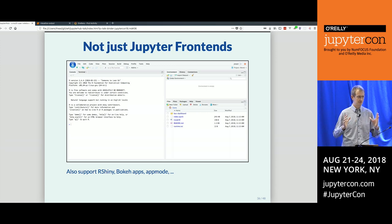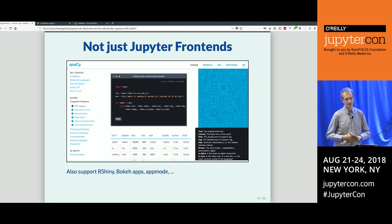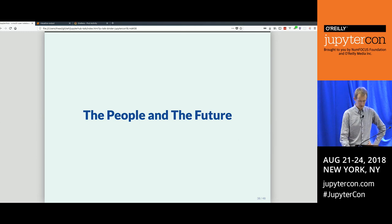You can even make web pages. For example, the documentation for the Python library spaCy has code snippets that you can run directly from their web page, see the output, edit them and play around — and this is backed by mybinder.org. In this case you don't even see that Binder is involved.